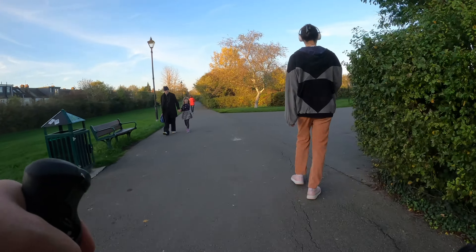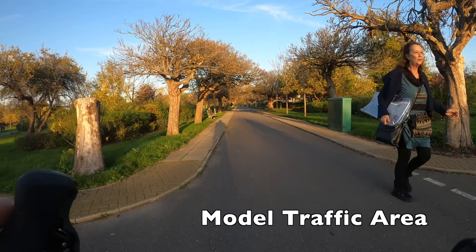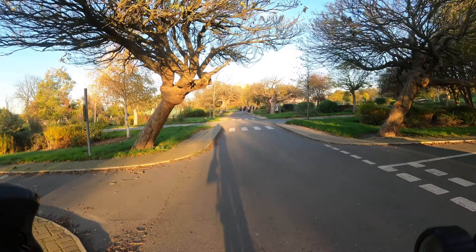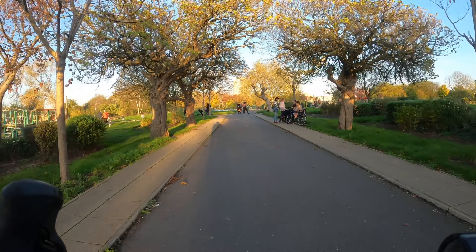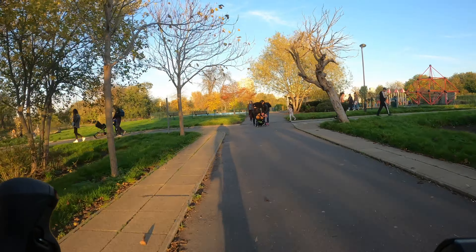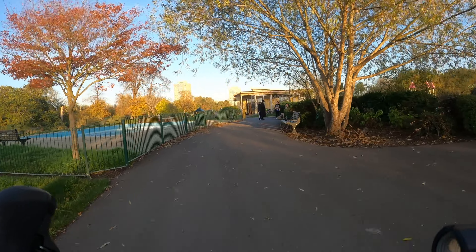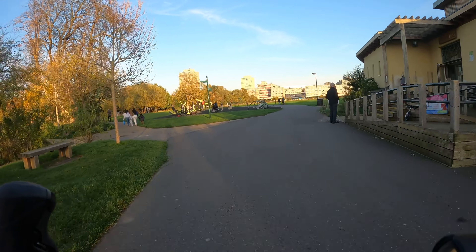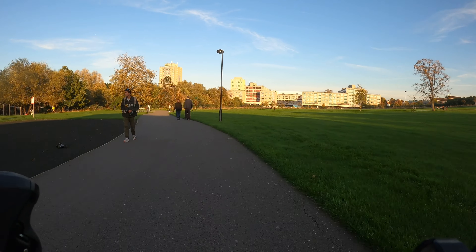We're going to take the second right just here and that's going to lead us to something really interesting — it's the Lordship Recreation Ground model traffic area. You can see that the paths around here are laid out like little roads with zebra crossings and give way lines. This actually dates back to 1938 and it was opened to teach children how to cycle, so if you've got kids you could bring them here. Even if you don't, it's still worth popping around to have a look as it's one of those little things that makes London really interesting.